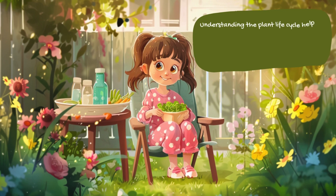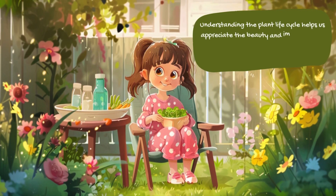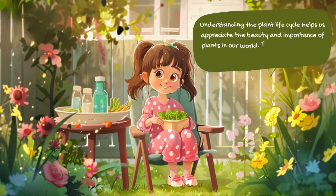Understanding the plant life cycle helps us appreciate the beauty and importance of plants in our world. They provide us with food, oxygen, and even medicine.